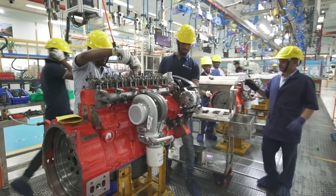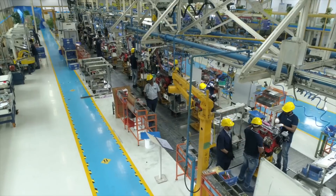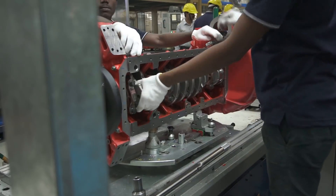Hosur 1 is an engine-intensive plant. The key manufacturing facilities are basically the machining of engine components, assembly and the testing of engines.